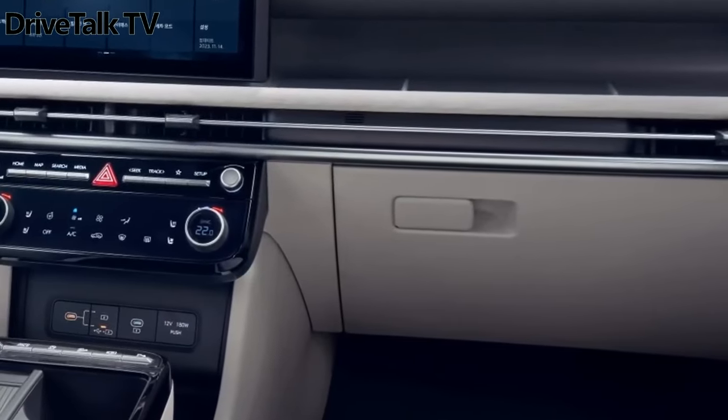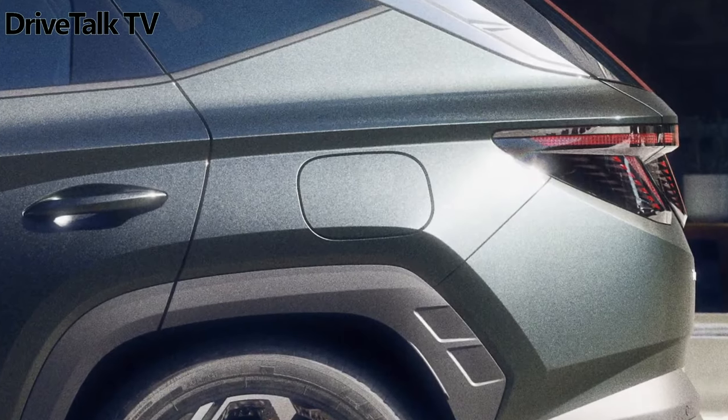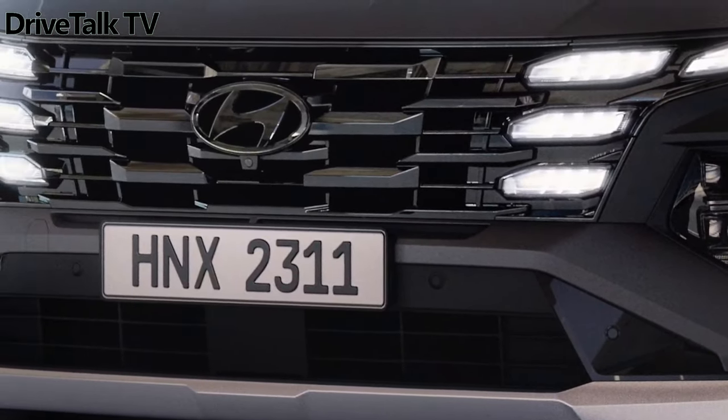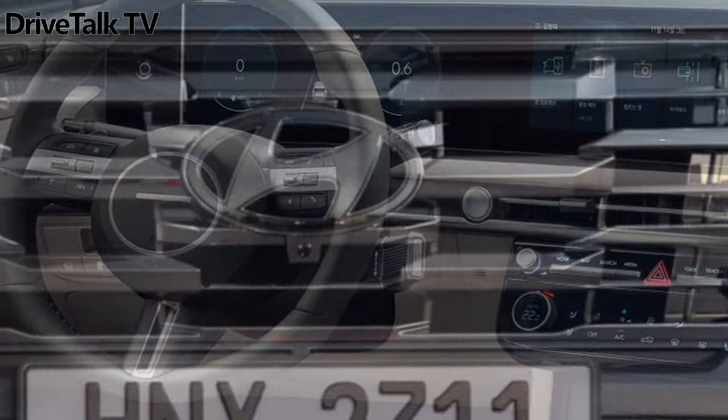We see the clever switchable USB-C layout of the Kona 2. Europe will see its facelifted Tucson early in the new year. We'd expect the US and Canadian market model to show its face sometime in the first half of 2024 as well, when we expect to learn more about any powertrain changes.